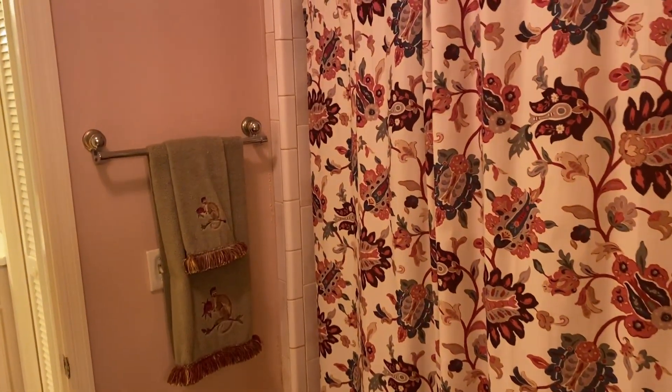I'm going to start working on remodeling this bathroom. All these tiles are going to come out, and the bathroom is going to be totally changed. That's currently how it looks like.